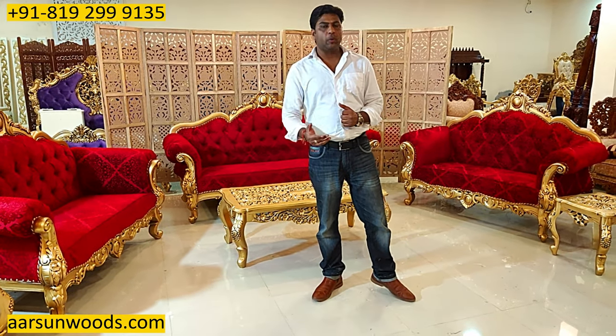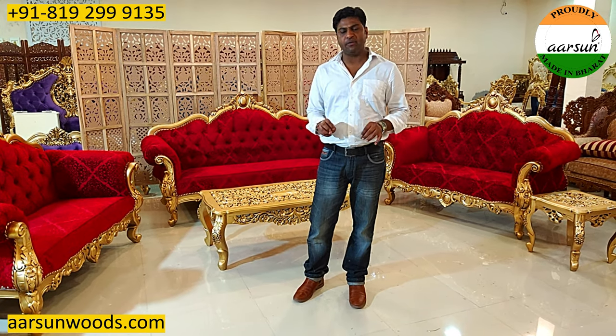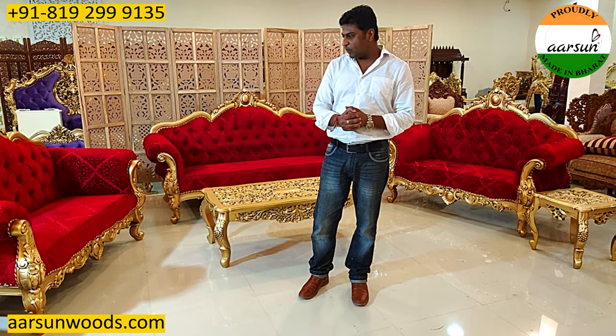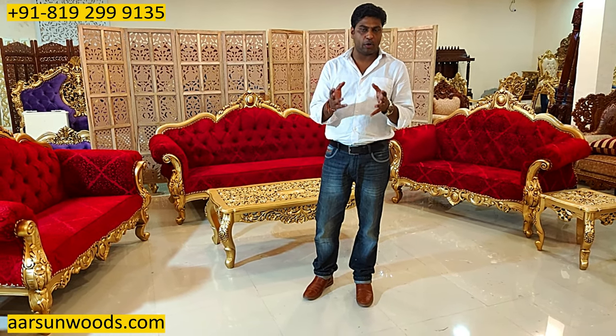When you move into a showroom and you see different sofa sets or items sitting there, you have an option to pick from those. Let's say they are 10 or 20 units, you can pick anything from that and you get it at your home. What we do is we try and complete your wish, your choice.